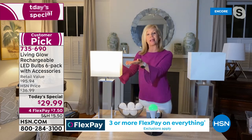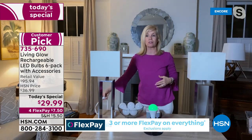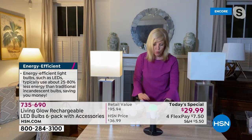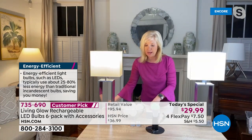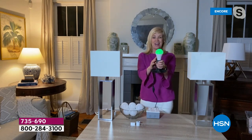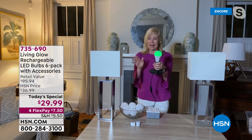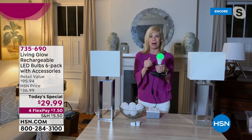Brand new: an energy savings mode lets the bulb last up to eight hours. There's also a new charging indicator — green means fully charged, red means it needs charging. This is the longest battery life we've ever had.